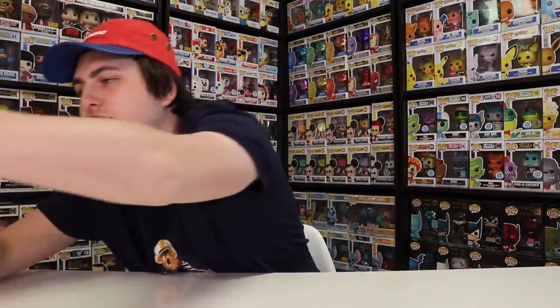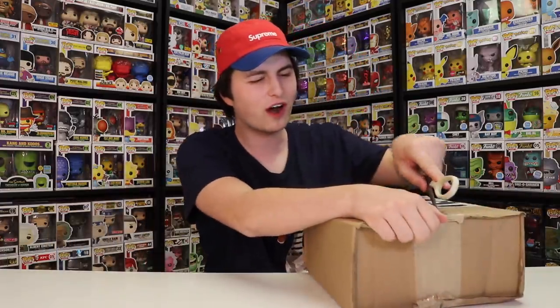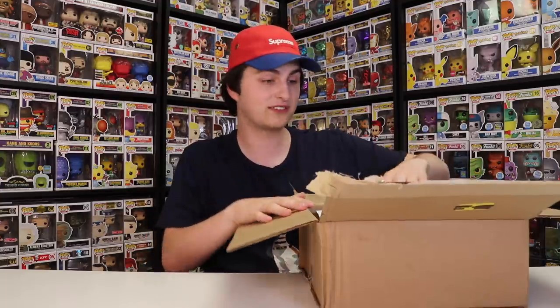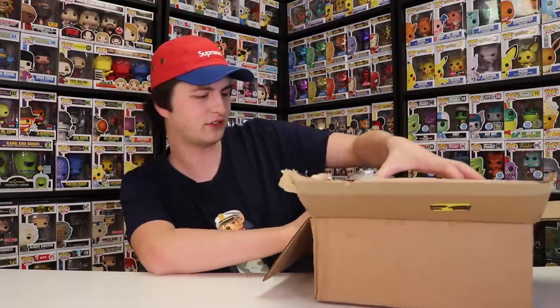Next up I want to do this package right here. This is something I was really excited about ordering. I've been wanting to order one of these for a while, and every time I go to check if they're in stock, they're out of stock. There are a bunch of different colorways for this and I got a pretty good one — probably one of my favorite ones they've done so far. I don't want to cut too deep just in case I cut the actual figure's box.